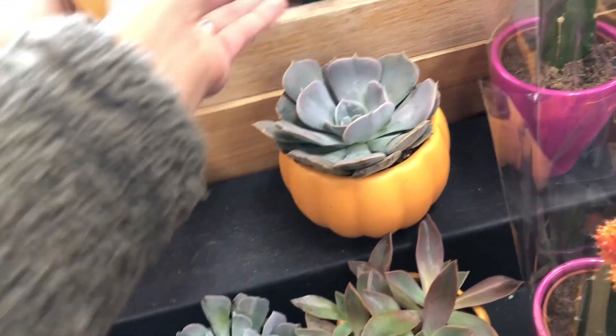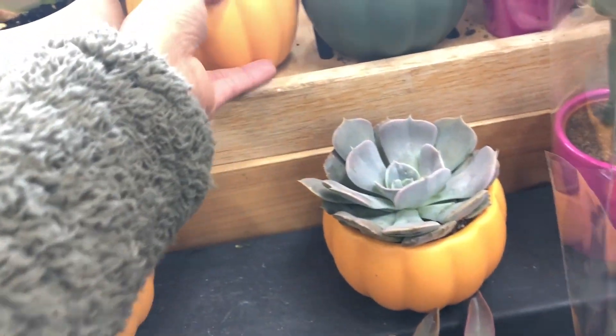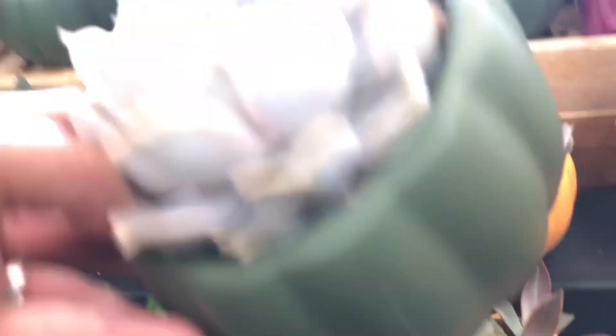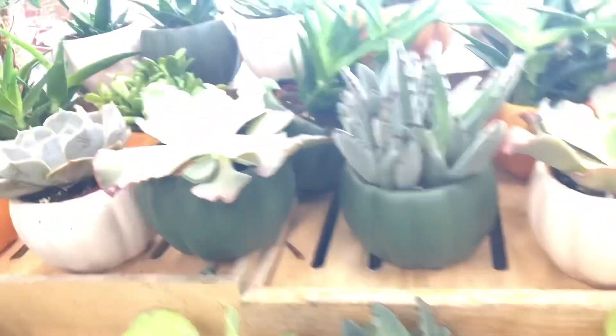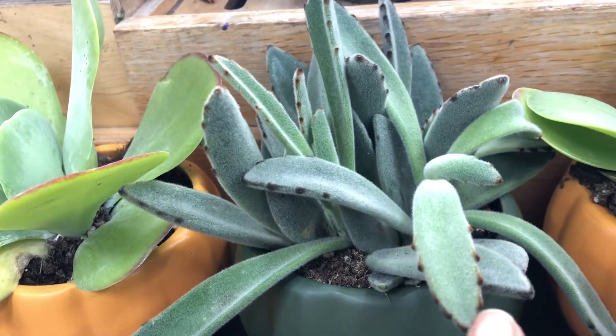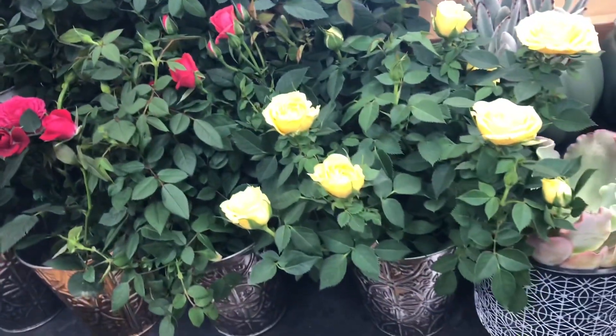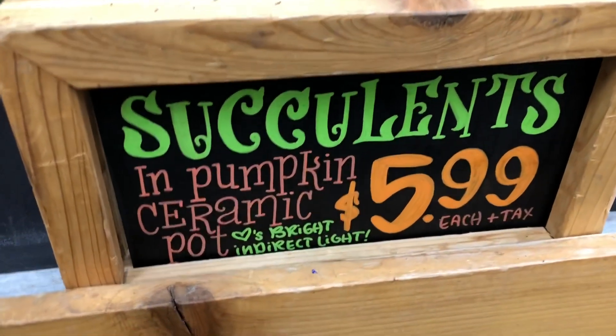Why is it so cute? This one is the cutest — that is so cute. I had this kind of succulent before and it actually died. And then this is a different kind of rosette. The succulent is $5.99, which is not bad for a rosette. Isn't it so cute?